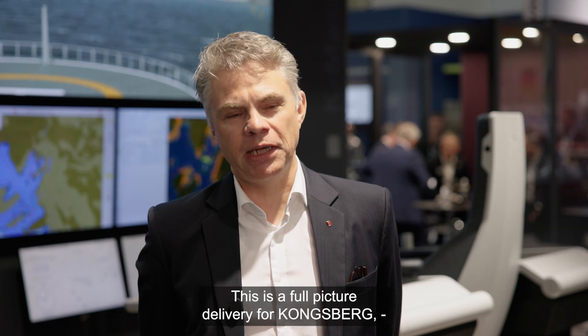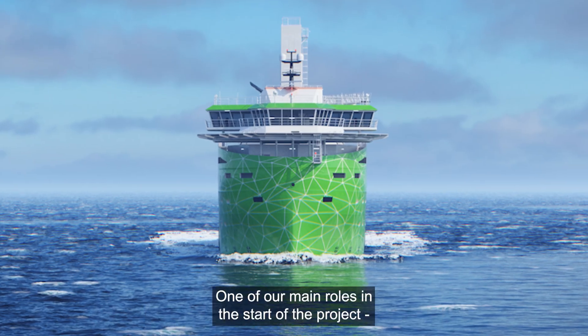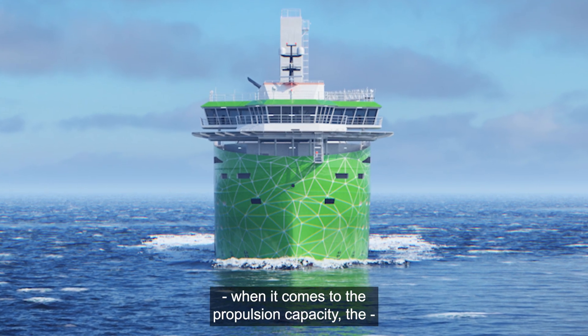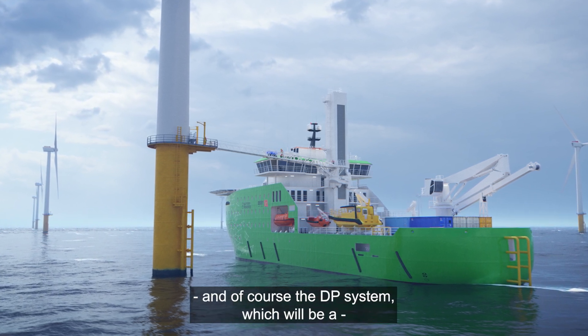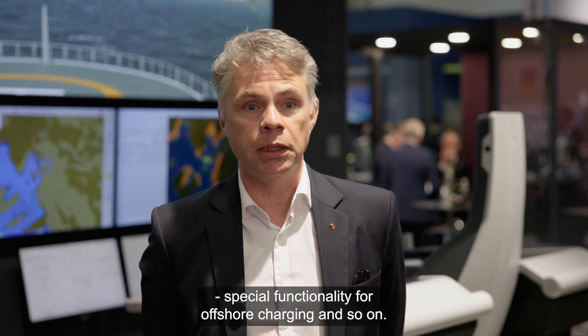This is a total-package delivery for Kongsberg, all the way from the bridge to the propeller. One of our main roles at the start of the project was to optimise the Kongsberg systems when it comes to the propulsion capacity, the size of the electric plant, the control systems, and of course the DP system, which will have special functionality for offshore charging.